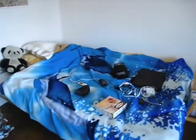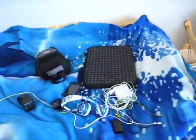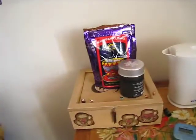My bed is huge and uber comfortable and it currently has all my electronics on it — well, almost all my electronics. Box of school stuff. And check this out — I have my own tea thing so I can make tea in my room. And there's my tea box.